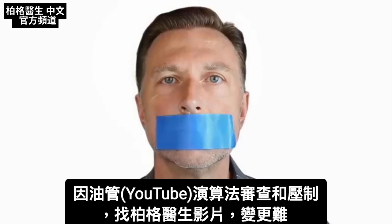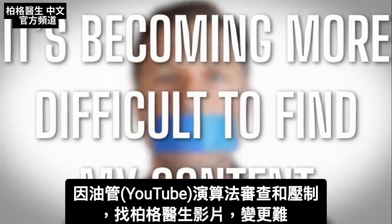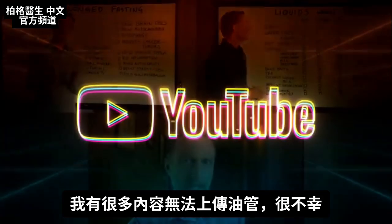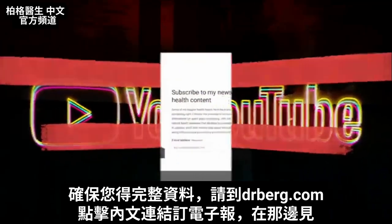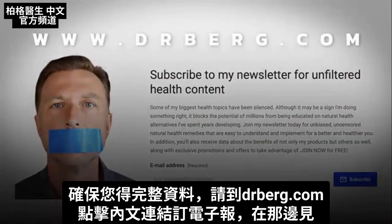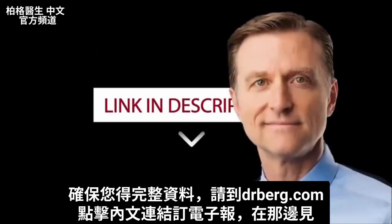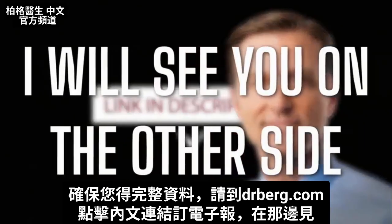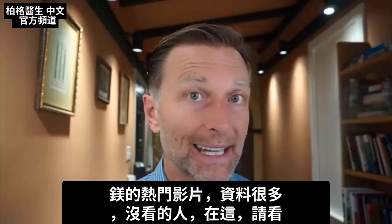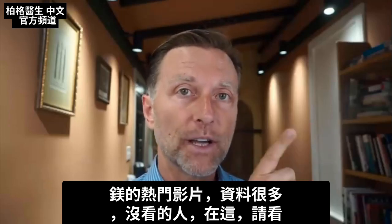Now, because of the censoring and suppressing of algorithms on YouTube, it's becoming more difficult to find my content, and there's a lot of content I cannot put on YouTube. To make sure you have full access to all my information, go to drberg.com and subscribe to my newsletter by clicking the link down below in the description. If you have not seen my very popular magnesium video, I just released it — check it out.